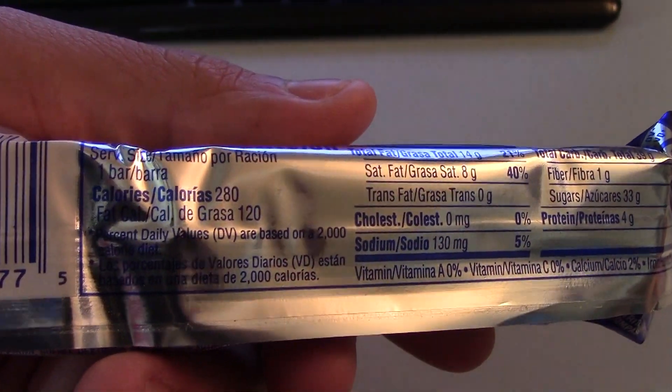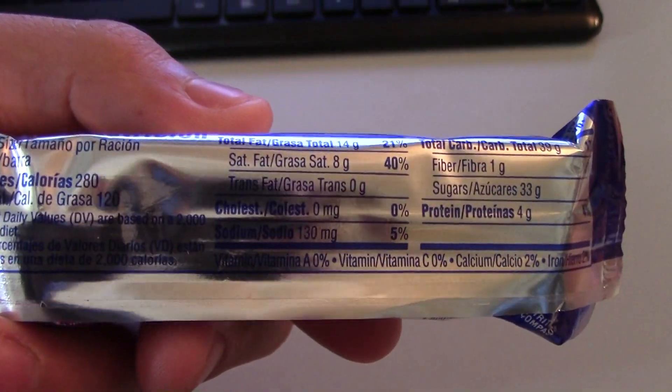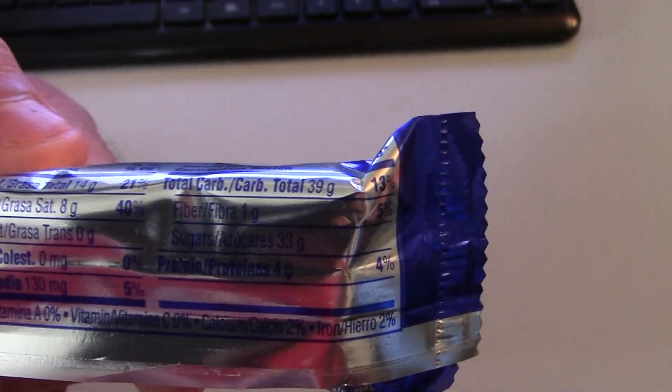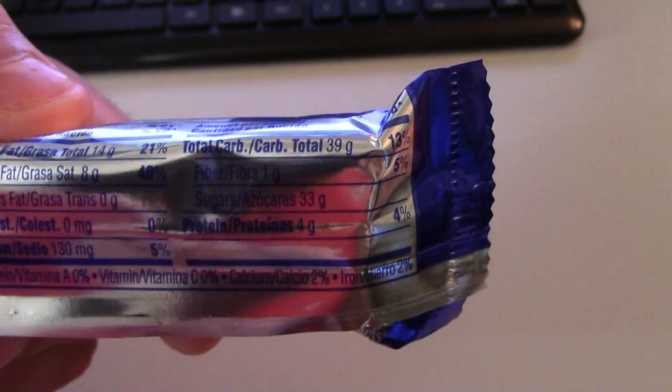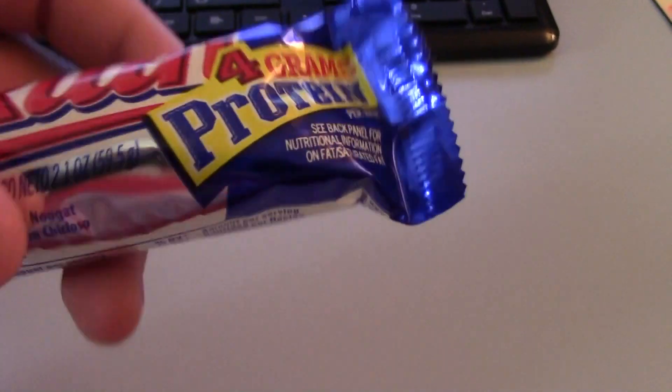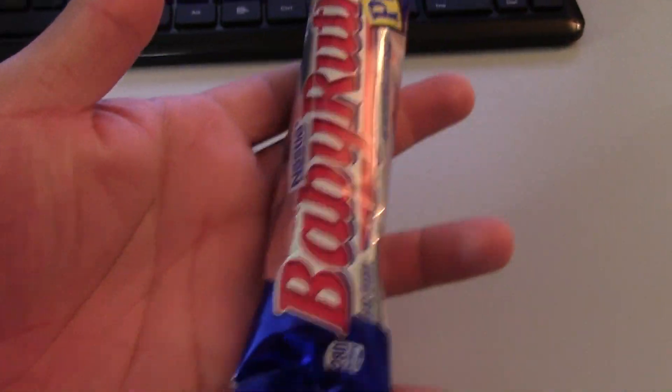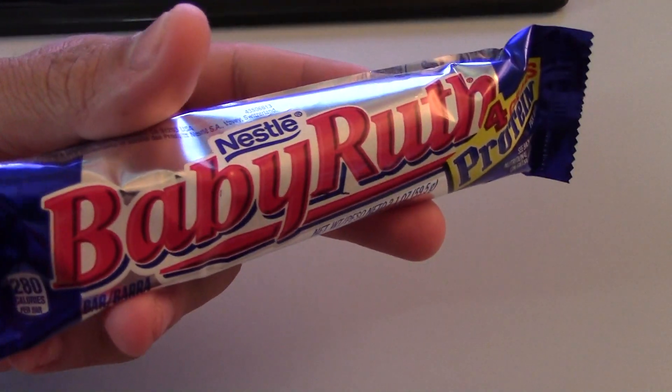Here we have the nutrition facts: 280 calories per bar, 40% of your saturated fat, cholesterol 0%, sodium 5%, fiber — 1 gram of fiber equals 5% of your daily value, total carbs is 13%, and protein is 4%. They advertise 4 grams of protein per bar, but you could easily eat beef jerky to get your protein requirement.